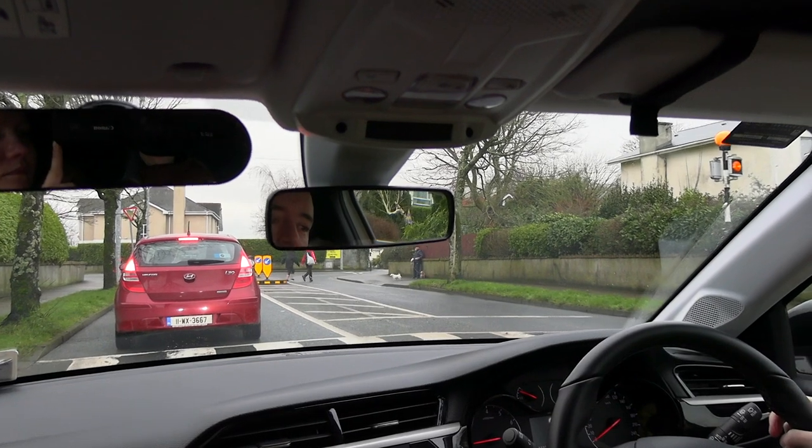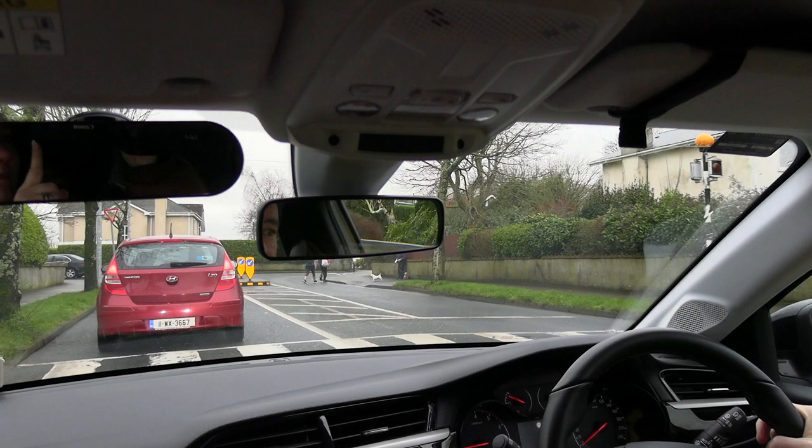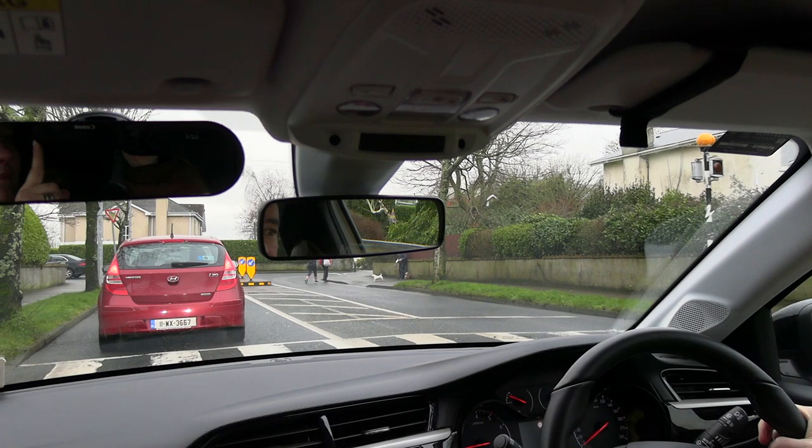Look at the dog edging close to the road — dogs on leads can get excited if they're distracted, so this is something to be aware of. But the person in charge of the dog doesn't look like he has any intention of crossing the road, judging by his body language.